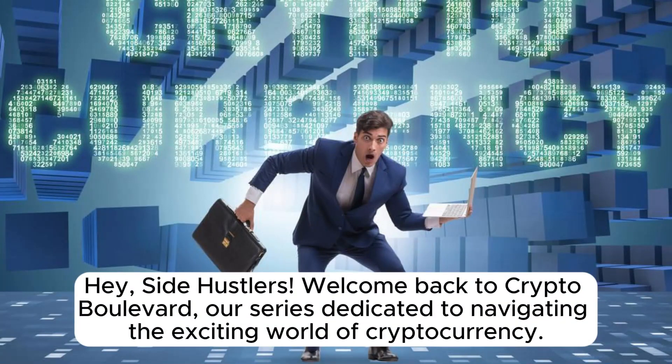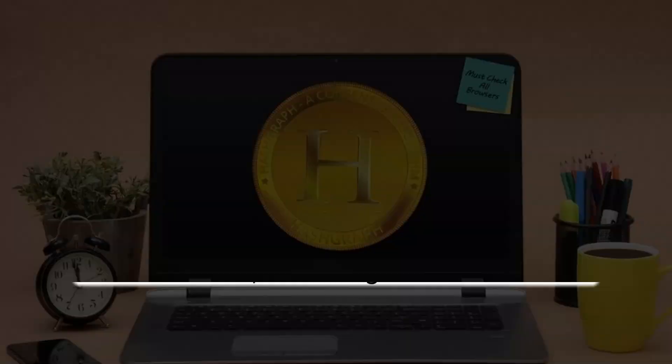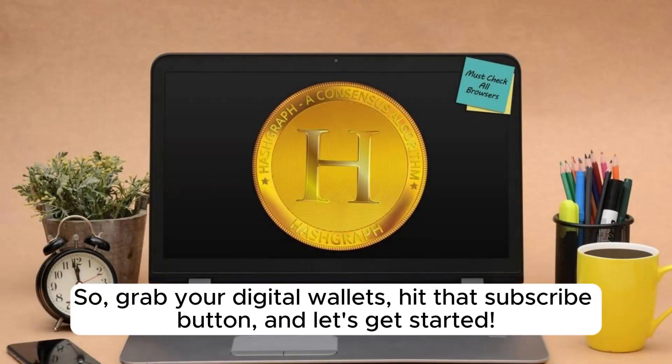Hey, Side Hustlers! Welcome back to Crypto Boulevard, our series dedicated to navigating the exciting world of cryptocurrency. I'm Leah, and today we're diving into a hot topic: crypto staking. So grab your digital wallets, hit that subscribe button, and let's get started.